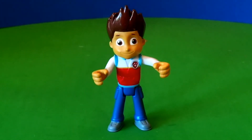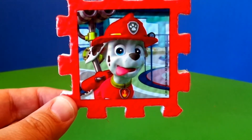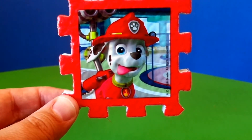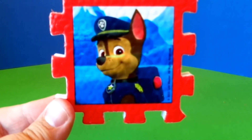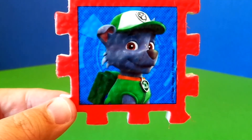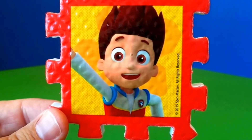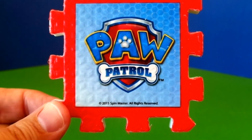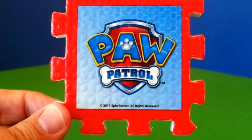Ryder is a great addition to any Paw Patrol collection. Hey cheesy champs, before we go, let's take a look at these cool Paw Patrol play mat tiles. Here's Marshall, Zuma, Chase, Skye, Rubble on the Double, Rocky, Everest, Ryder, and the Paw Patrol logo. Who will be the next pup? Will it be Tracker? Or should we have auditions?